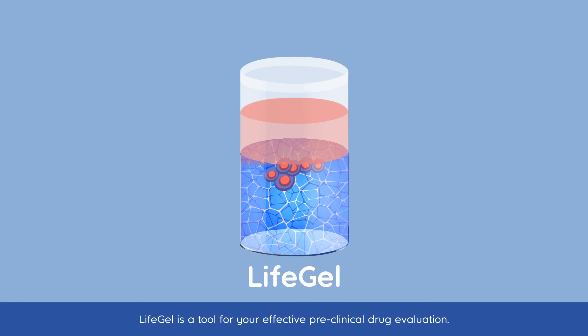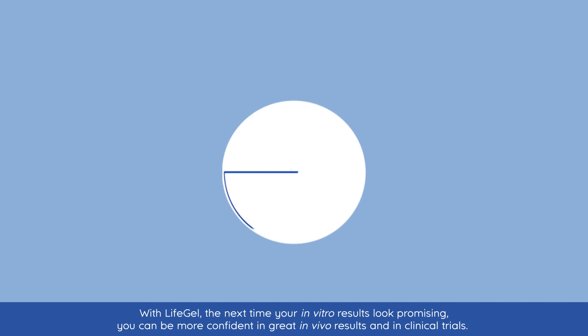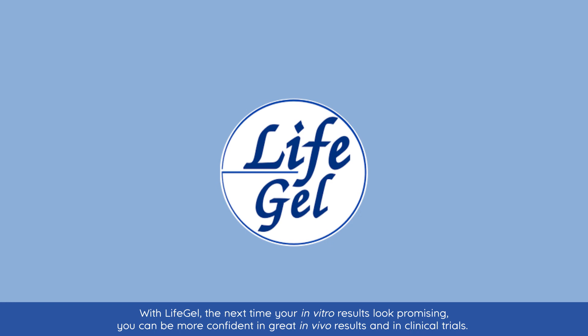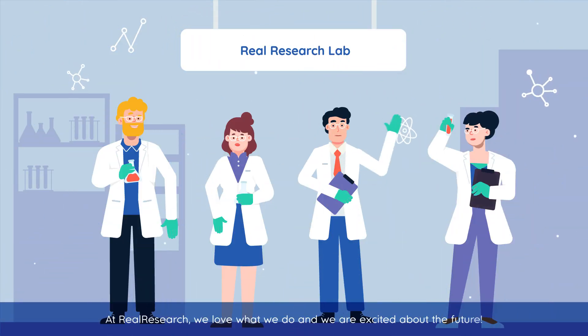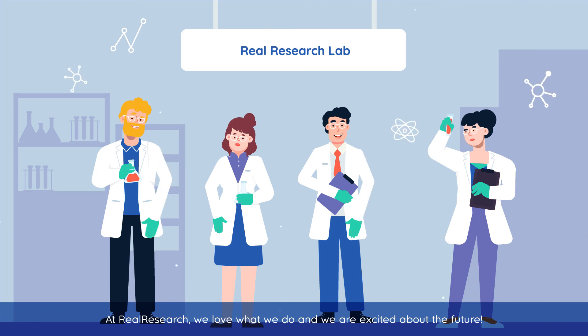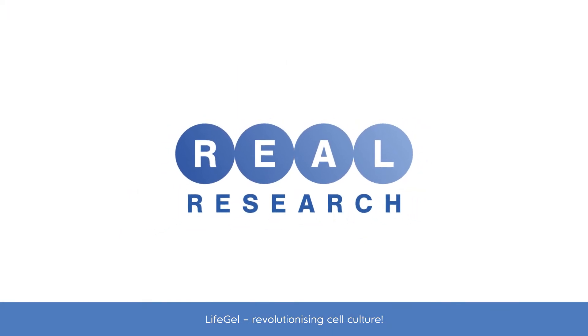LifeGel is a tool for your effective pre-clinical drug evaluation. With LifeGel, the next time your in vitro results look promising, you can be more confident in great in vivo results and in clinical trials. At Real Research, we love what we do and we are excited about the future. LifeGel, revolutionising cell culture.